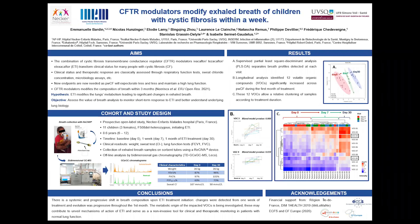Hello, this is Emmanuelle Bardin from Necker Hospital in Paris, and I'm working mainly on cystic fibrosis. There is this novel triple combination of CFTR modulators called ETI, which has transformed the life of many people with CF in the last couple of years.